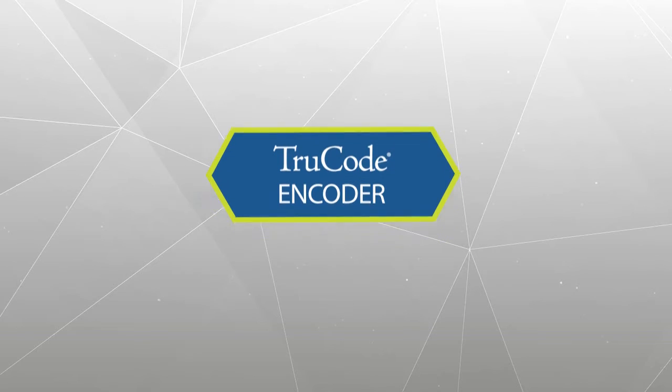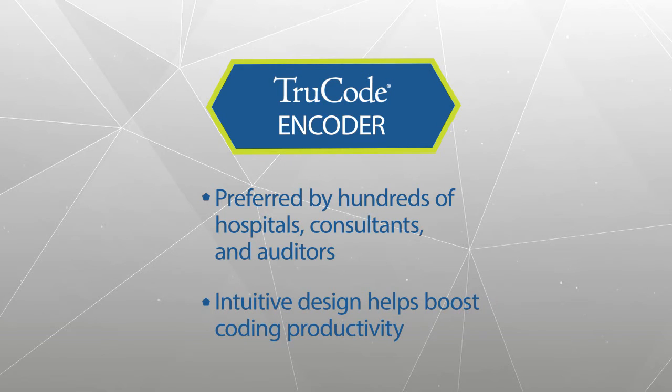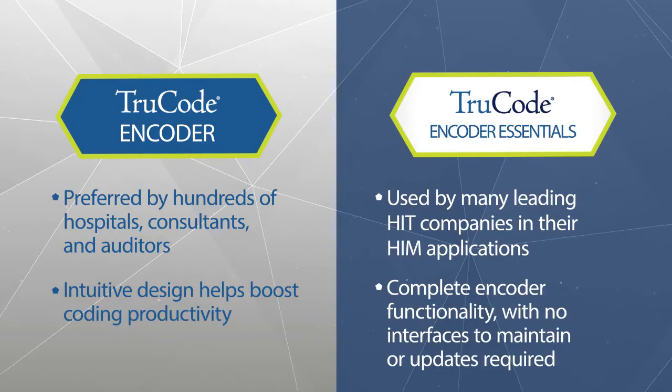The TrueCode Encoder is preferred by hundreds of hospitals, consultants, and auditors because its intuitive design helps boost coding productivity. And many leading HIT companies choose to integrate TrueCode Encoder Essentials into their HIM applications, enabling them to deliver complete encoder functionality with no interfaces to maintain or updates required.